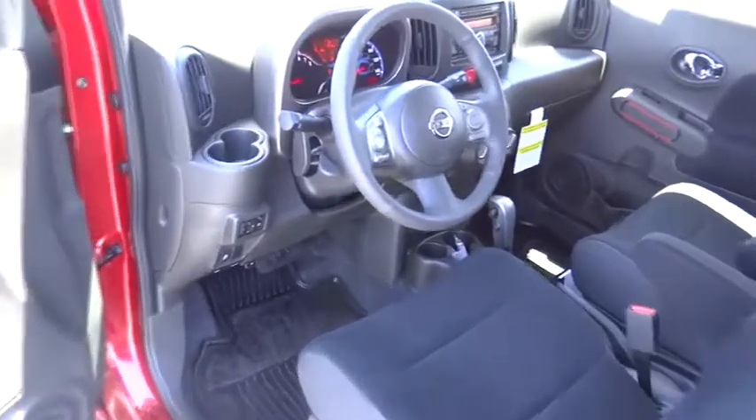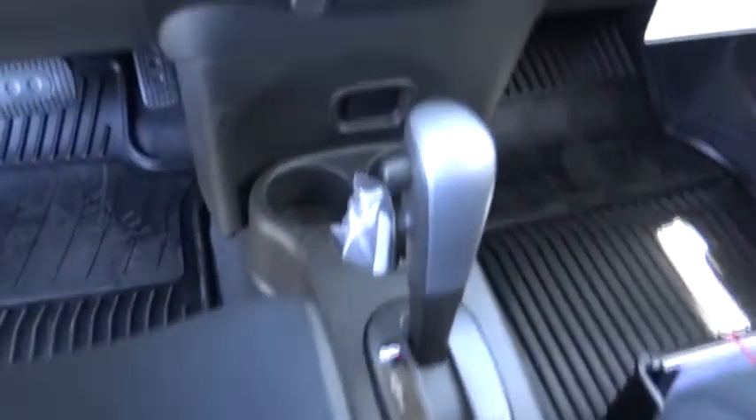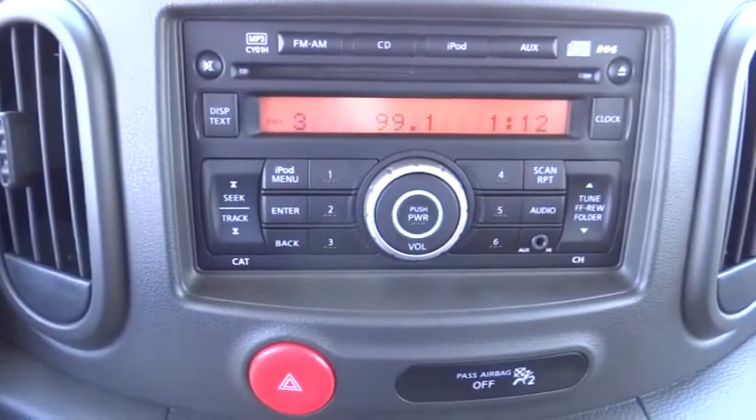Keyless entry, cruise control, AM-FM stereo radio, FWD, rear defrost, security system, power door locks, bucket seats, child safety locks, CD player, MP3 player, passenger airbag.